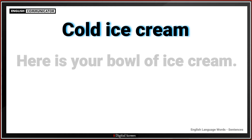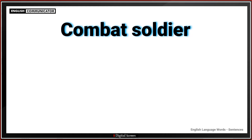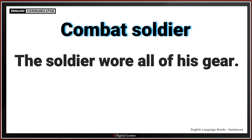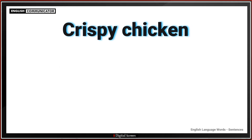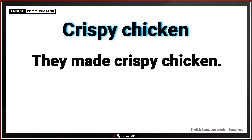Cold ice cream. Here is your bowl of ice cream. Combat soldier. The soldier wore all of his gear. Crispy chicken. They made crispy chicken.